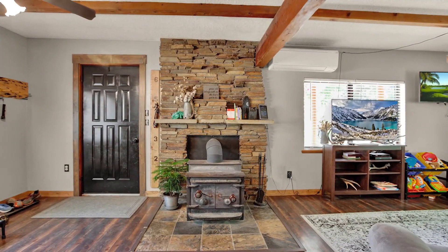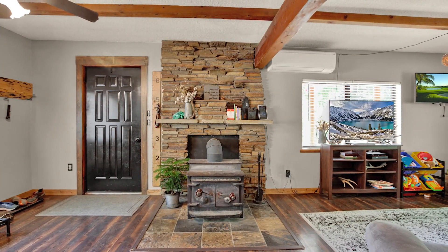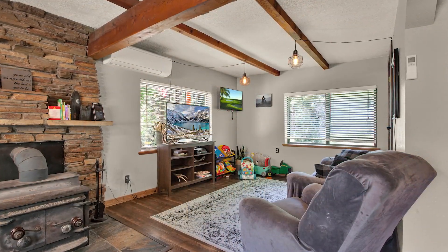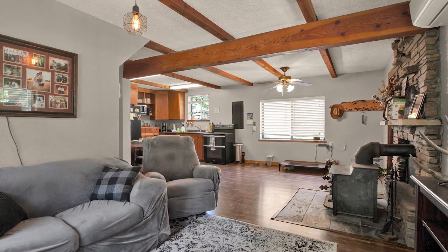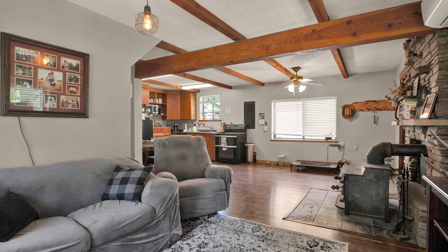Once inside, you can nestle into comfort in the front room anchored by a wood stove and detailed with wood-beamed ceilings. The open-concept floor plan includes everyone in the great room or the kitchen.